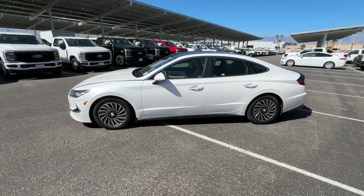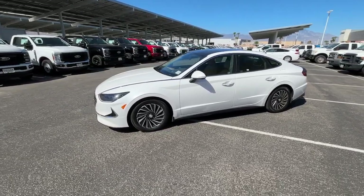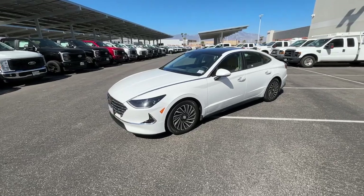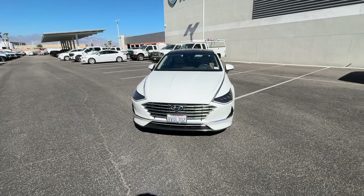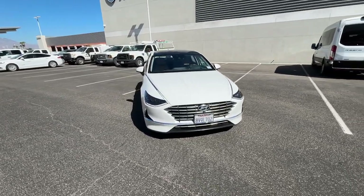Go home happy with the 2021 Hyundai Sonata Hybrid. This vehicle is an outstanding buy with fewer than 25,000 miles on the odometer. Take a closer look at this feature-packed Sonata Hybrid.